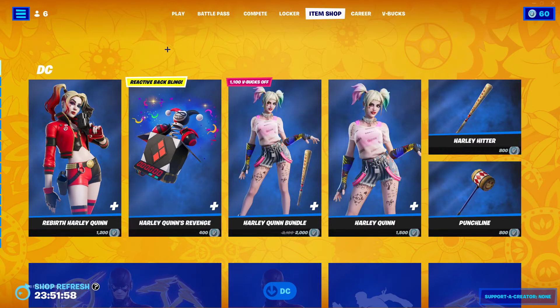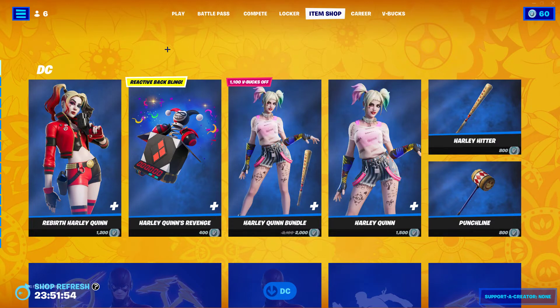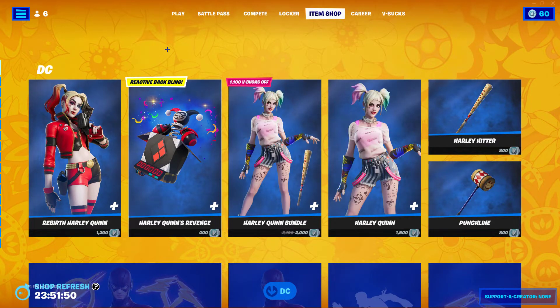Hello everyone, welcome back to another item shop video. It's me KingGXLifeKing. Today it is February 9th, 2022. Let's get right into this.